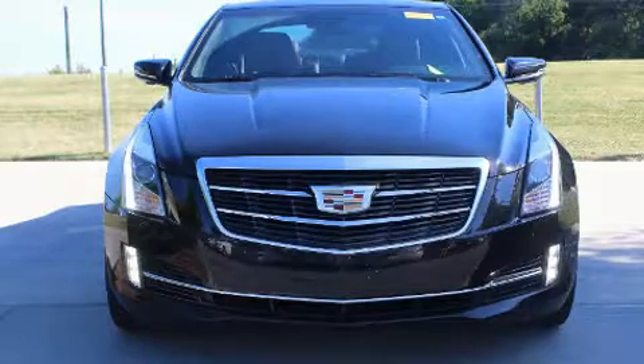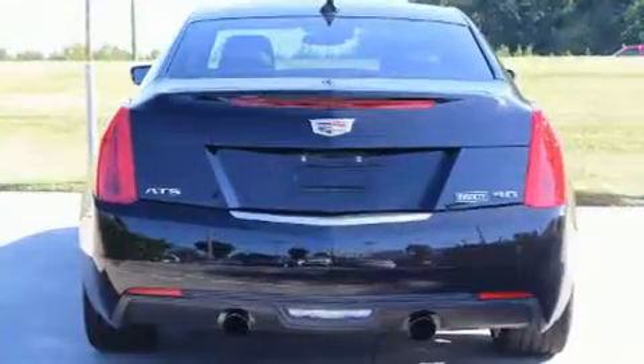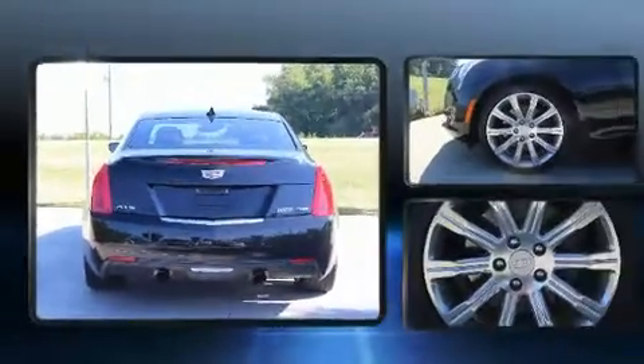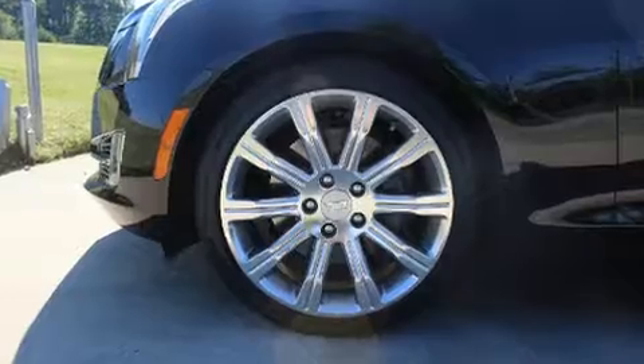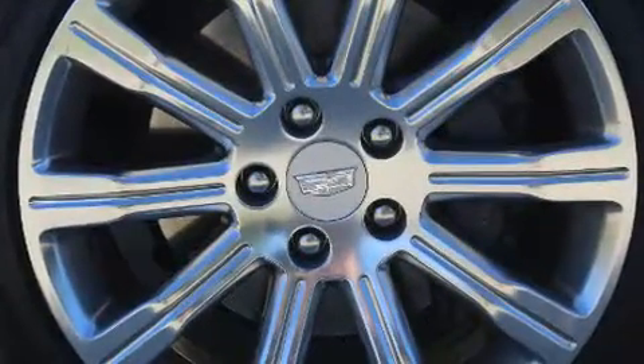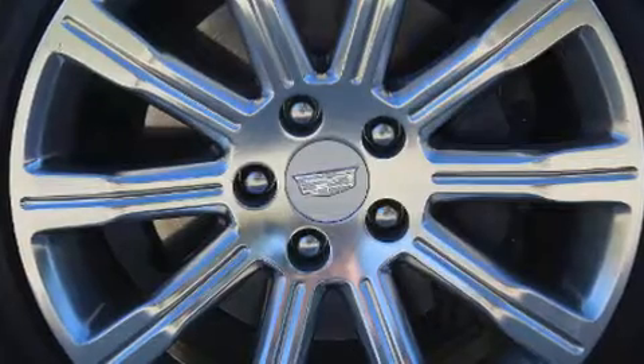Top features include leather upholstery, one-touch window functionality, an automatic dimming rear-view mirror, an outside temperature display, rain-sensing wipers, remote keyless entry, and a power moonroof that opens up the cabin to the natural environment.